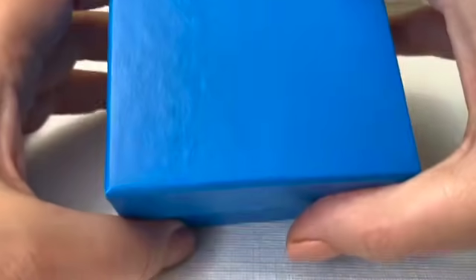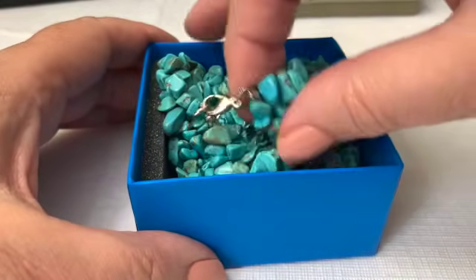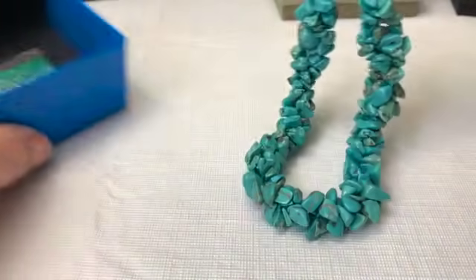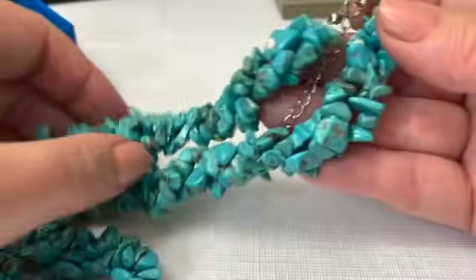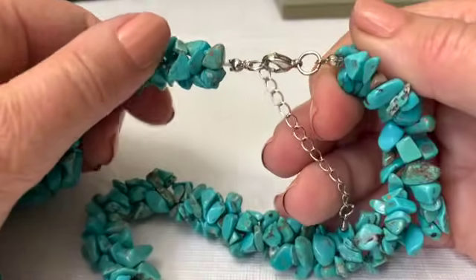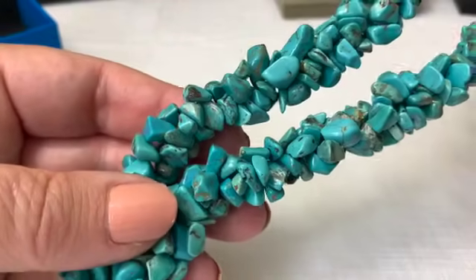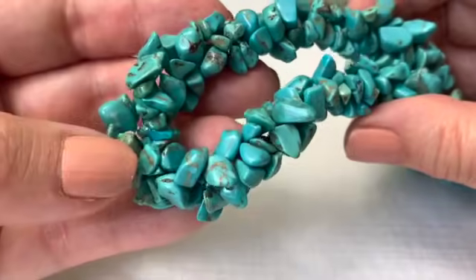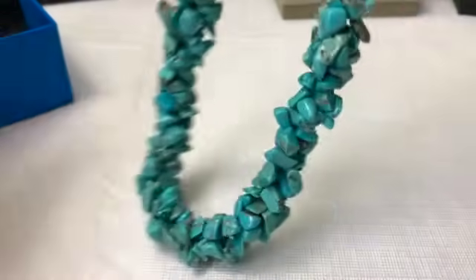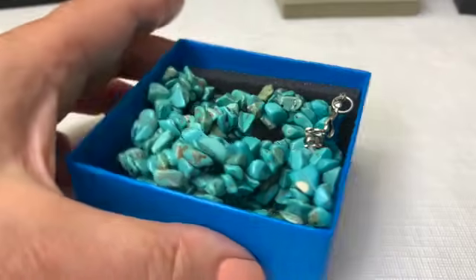Okay, this one says green bracelet but I don't think that's right. I don't even think this one is sterling — it was in the box with the J. King thing but it doesn't look the same. I don't know, this might be turquoise — I'll take a further look into it. It is still pretty though; I think it's a great summer necklace.